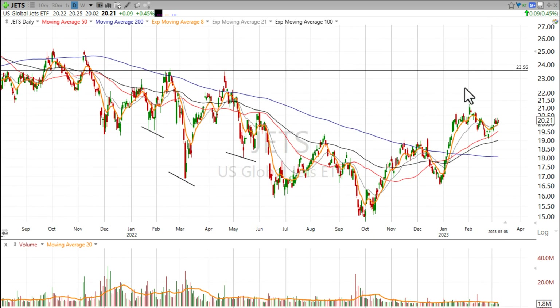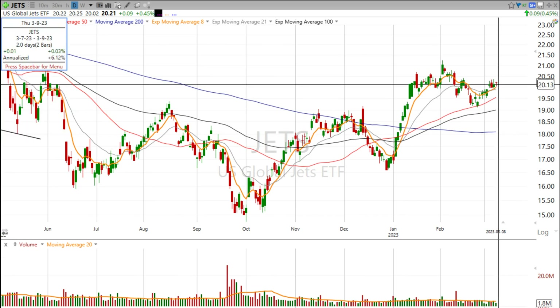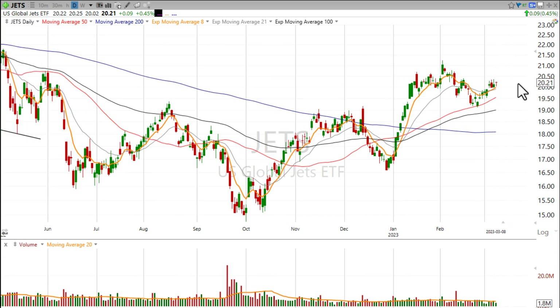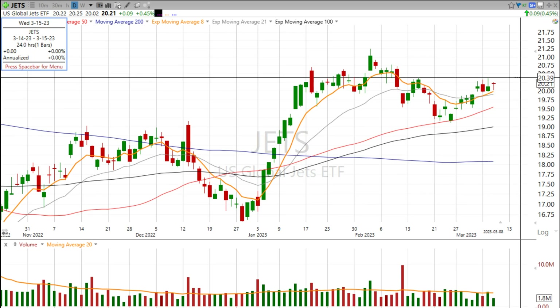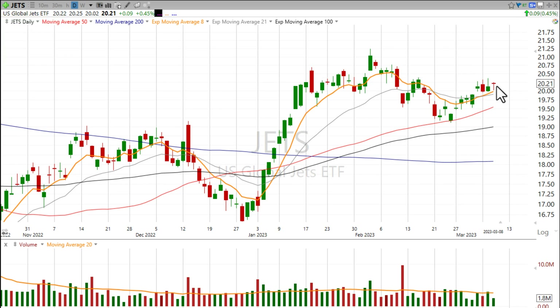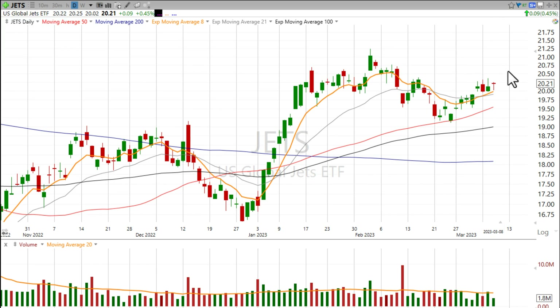While this may take time to continue to consolidate — even just a good week or two sideways — I think the JETS ETF could be something you want to keep an eye on. If you're looking to set an alert on your software, I'd probably want to have an alert right around that $20.39 range, and then you'd want to see a strong move through that zone coming on volume.